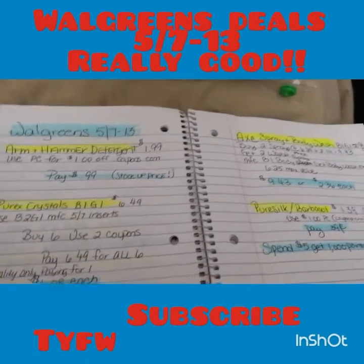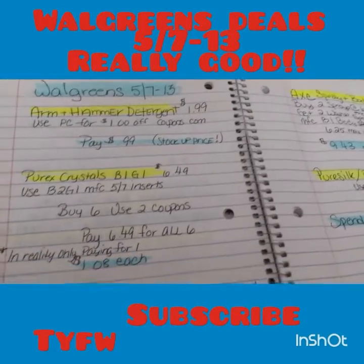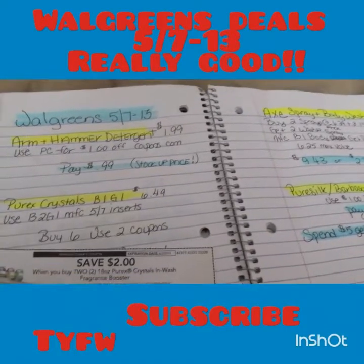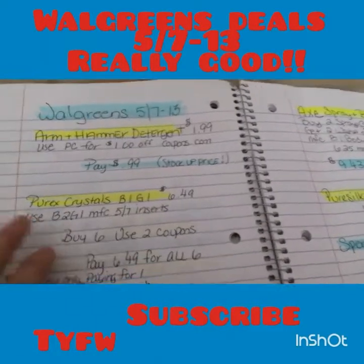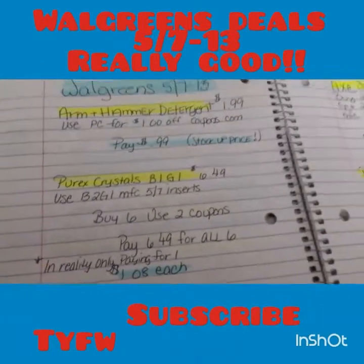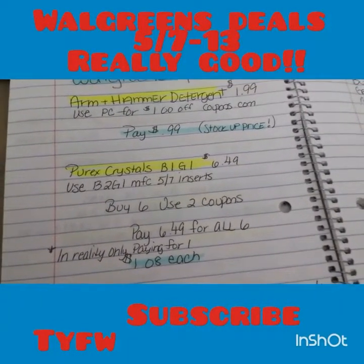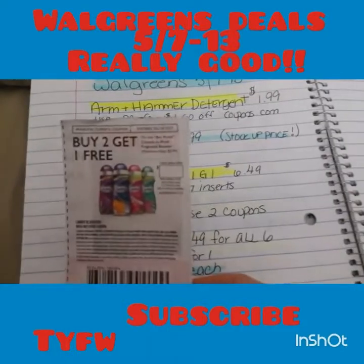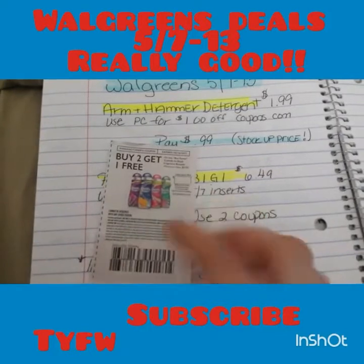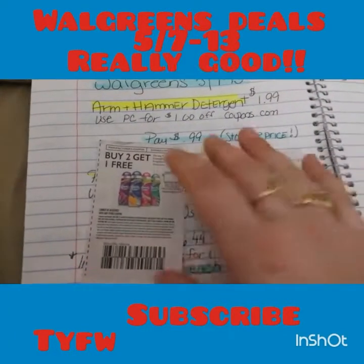Then they have the Purex Crystals fragrance booster — I've never tried them. They're on a buy one get one, and the price is around $6.49 for most stores. We also have a buy two get one coupon; I think this was from Smart Source in this weekend's papers. I only got one, I don't know why.